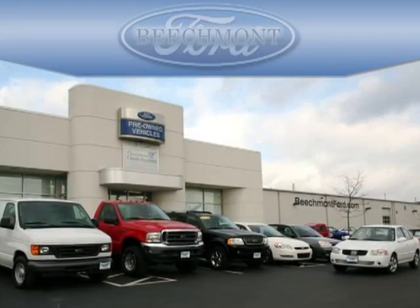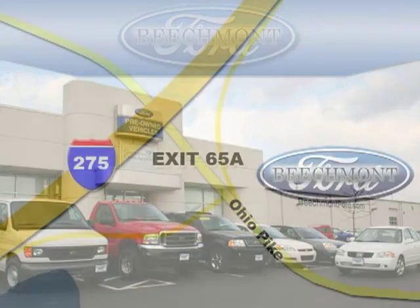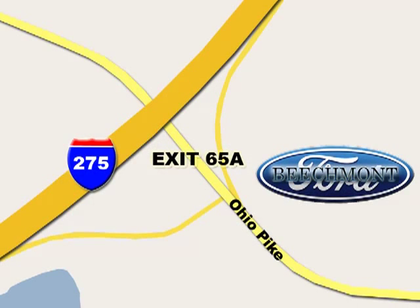Beachmont Ford, we're a friend in the community. Stop in today — we're easy to find off I-275 at exit 65A Beachmont Avenue.